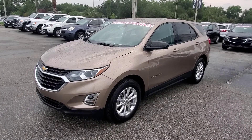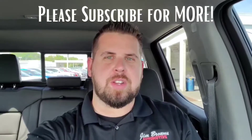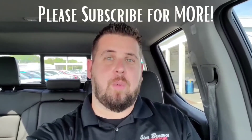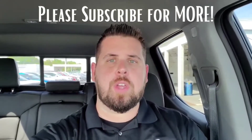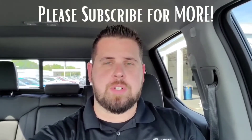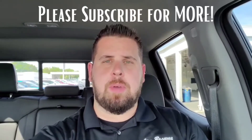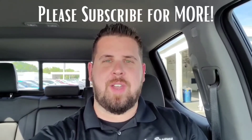If I missed anything, don't hesitate to reach out — I can send you more video, photos, anything you'd like. There are a lot of things you can do before you come into the dealership: you can do your credit application, appraise your trade, and work pretty much the entire deal right from your house. Reach out to me and let me know how I can make this very simple for you. Talk to you soon, have a great day!